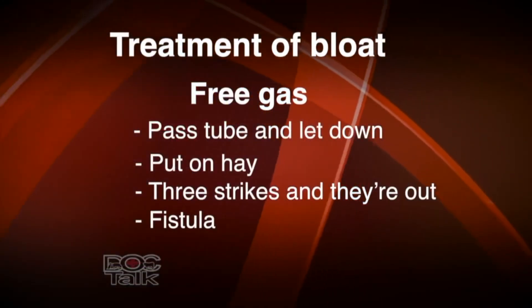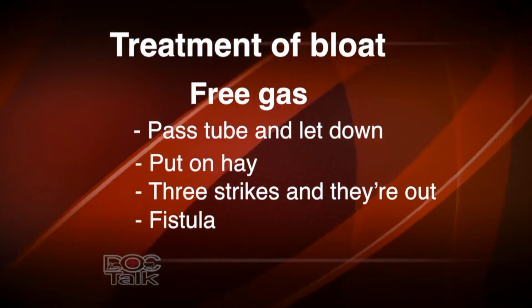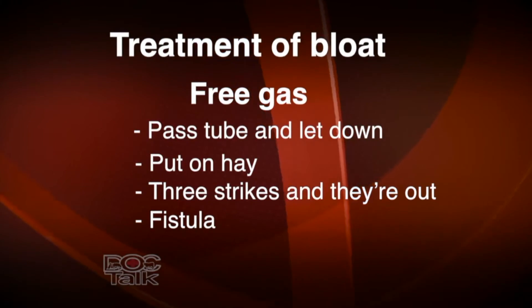Sometimes you have to retreat these animals. Sometimes they become chronic frothy bloaters and those animals need to be railed. For free gas bloat, when you pass the orogastric tube, you'll get the gas to come out. My rule on treatment of free gas bloat — because we see these as repeat customers — is the three strikes and they're out rule. I'll let the gas down three times. On the third time, I make a decision: either put a fistula in the side of the animal — an actual open hole from the rumen to the outside, stitching the rumen wall to the hide — which takes about six to twelve months to close, or I'll rail the animal or sell it for salvage slaughter. Otherwise, the animal will continuously come back or eventually die from bloat.